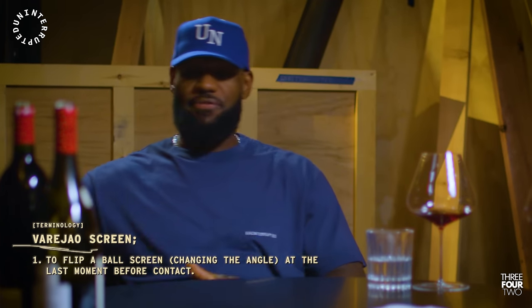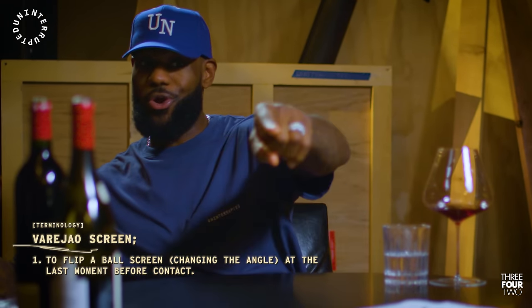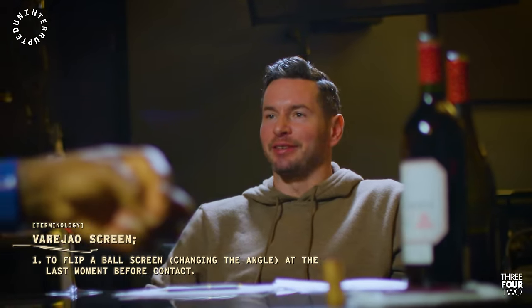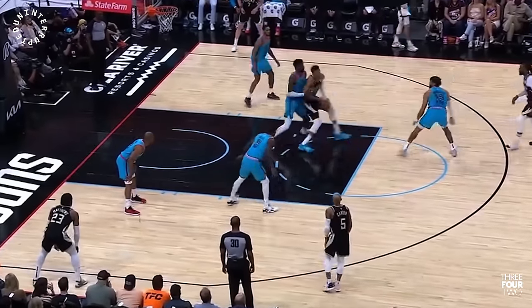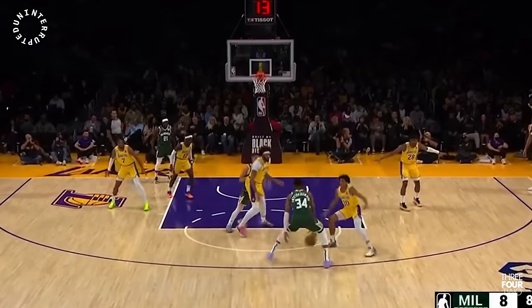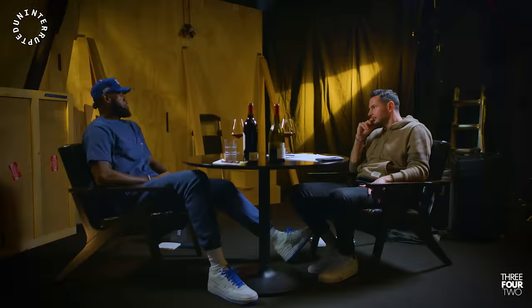With a guy like Giannis — and Ben when he was in his groove, Joel, and now Jokic — they have the ability to flip the screen. Giannis is the best at it: he gets the defense leaning one way and then the guard flips the screen. The guard defending X2 is over here getting ready to show or blitz or hedge, and when they cross over, there's nobody there. Once Giannis gets to the launching pad, it's over — he's going to dunk you and the ball in the rim.